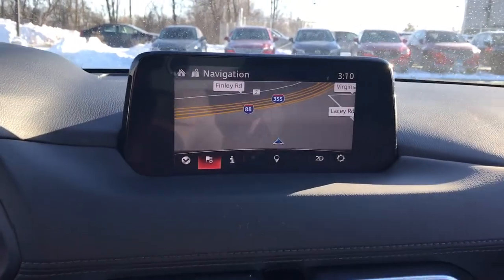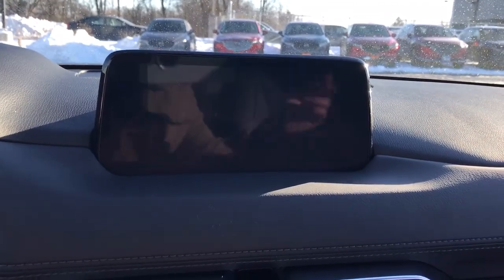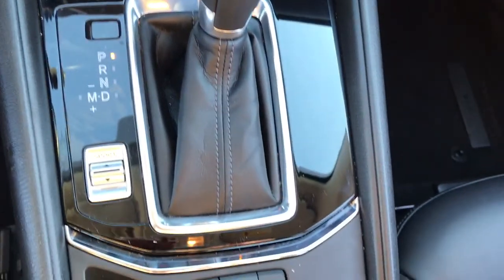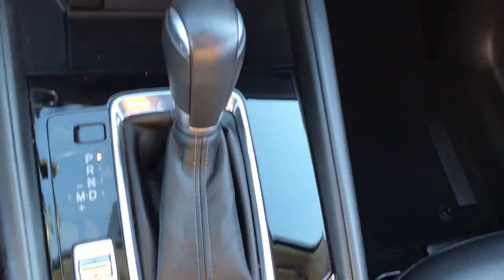These are just some of the great options this vehicle comes with: all-wheel drive, keyless entry, backup camera, adaptive cruise control, keyless start, lane keeping assist, aluminum wheels, multi-zone AC, Bluetooth connection, blind spot monitor.